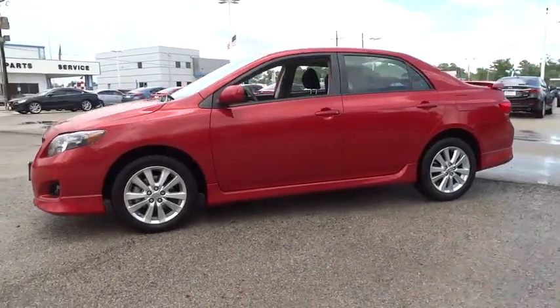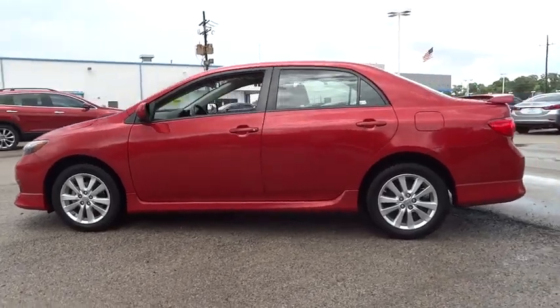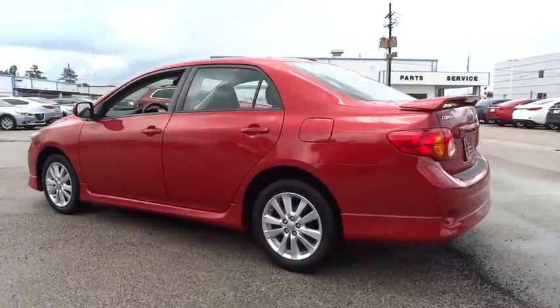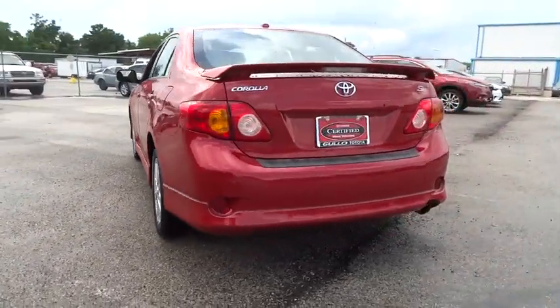2010 Corolla. The Corolla is still a great option for those who want dependability, comfort and value, and is priced below $15,000. This vehicle has less than 75,000 miles.